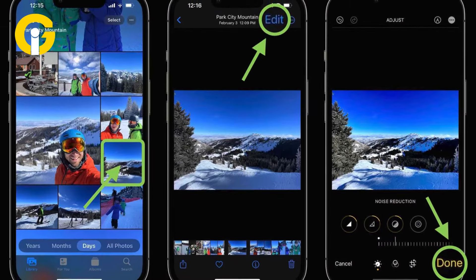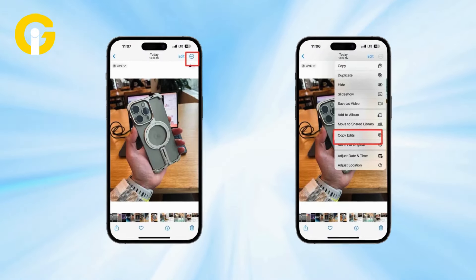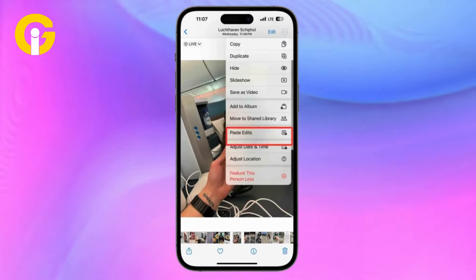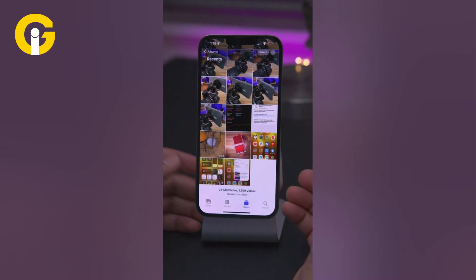Here's how to do it. First, edit one image. After you're done, tap the ellipsis button on the top right of the edited image. Then, tap Copy Edits — not the Copy button. Then, head to another image, tap the ellipsis, and tap Paste Edits. And voila, the new image now has the same edits as the first image.